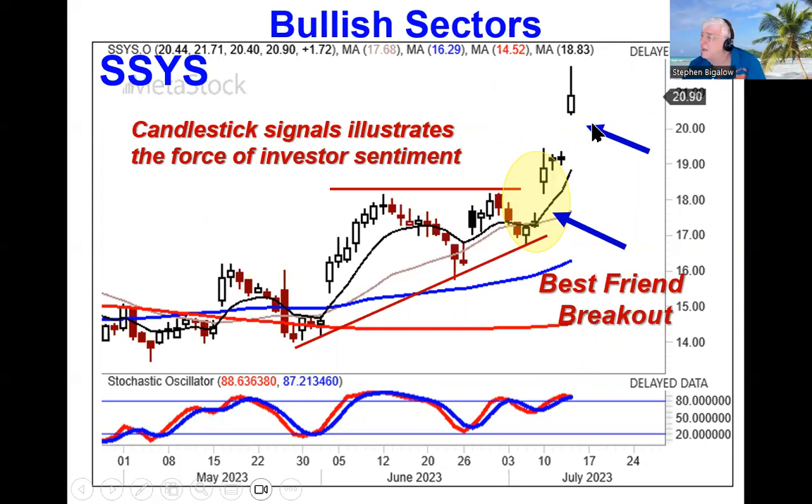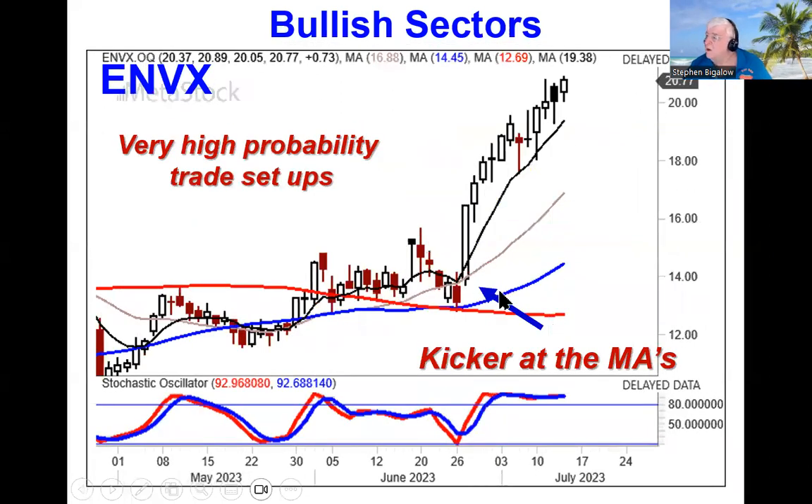This is what our big advantage is. If we know what a kicker signal is — that it's one of your strongest reversal signals — and you're seeing it occur right smack dab off support levels that everybody else is watching, this is what's going to give you high probability trade results.